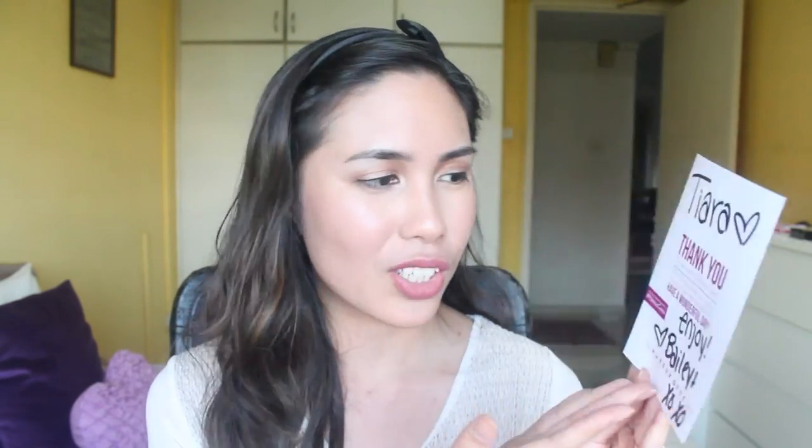It's so sweet of them to write a personalised note just like that. That was really nice.